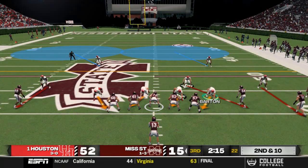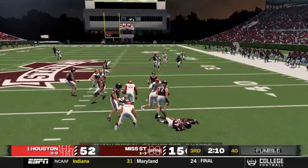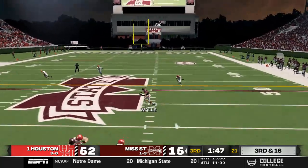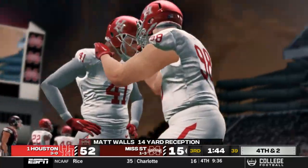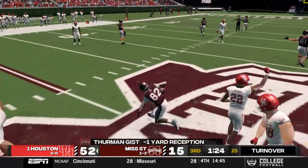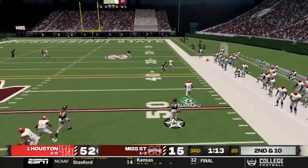Venable drops back and loses the ball — picked up by an offensive lineman — setting up third and sixteen. Venable evades the sack and completes it to Walls but falls short of the first down. On fourth and two, the Bulldogs go for it: screen to Thurman Gist but he's dropped for a loss. We take over on downs near midfield. Falunuku rolls out right on play action and takes off, cuts outside, makes a man miss, and steps out of bounds.